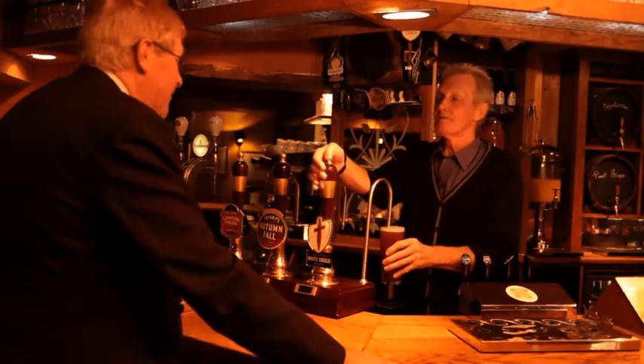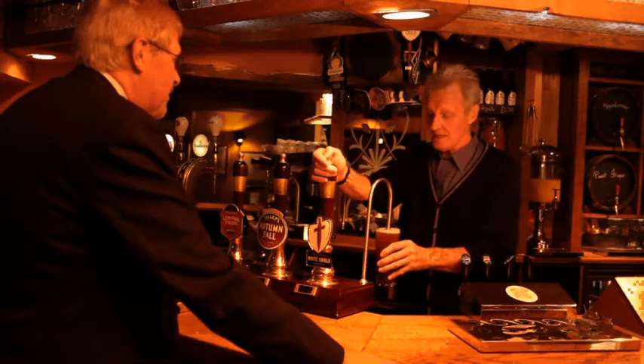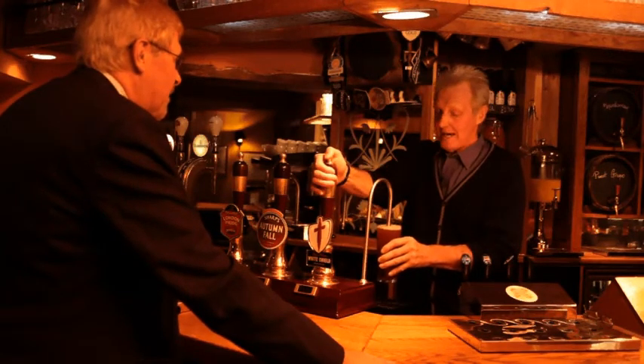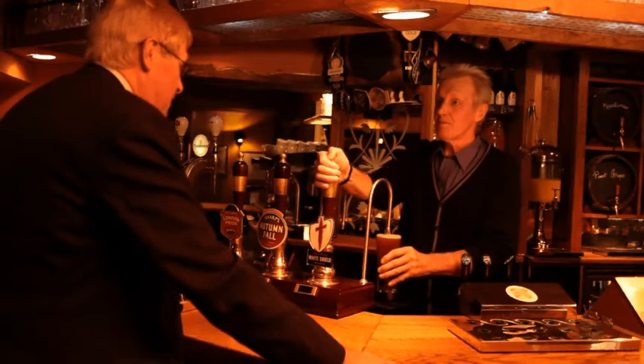Good morning Roger. Good morning. And welcome to Vintage Inns. We have a new product which is exclusive to Vintage Inns, which is Worthington White Shield. As an expert writer on beer we would like you to give us your opinions if you wouldn't mind.